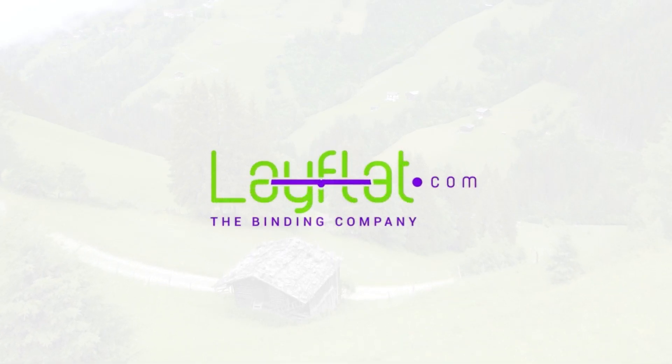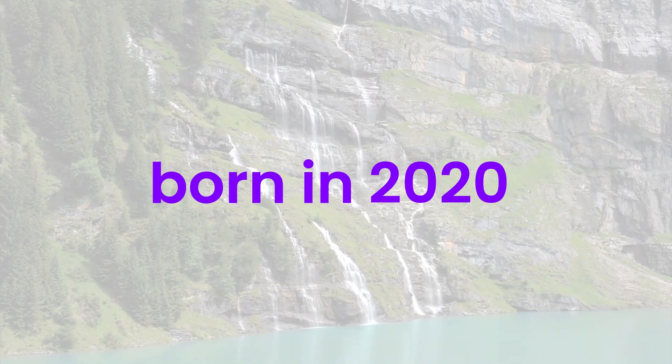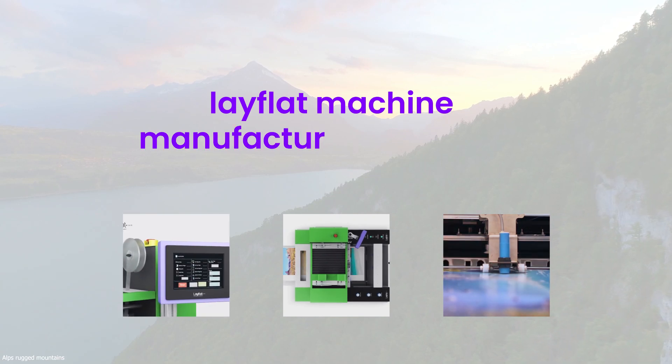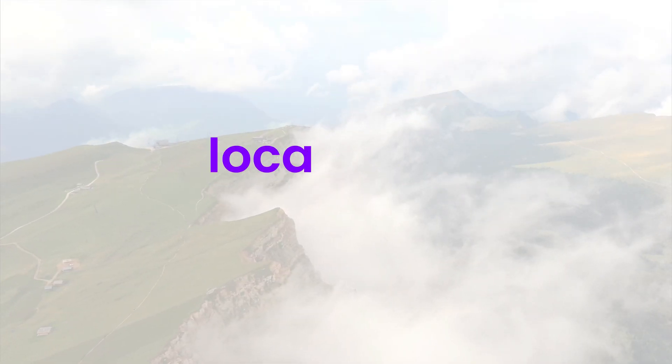Let's take a look at the journey of LayFlat.com AG. We are a new company born in 2020 and we are a sister company of the world's leading industrial LayFlat machine manufacturing company, founded in 2003. It is located in Switzerland.